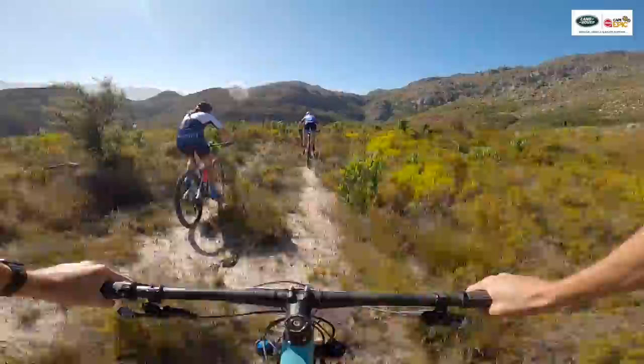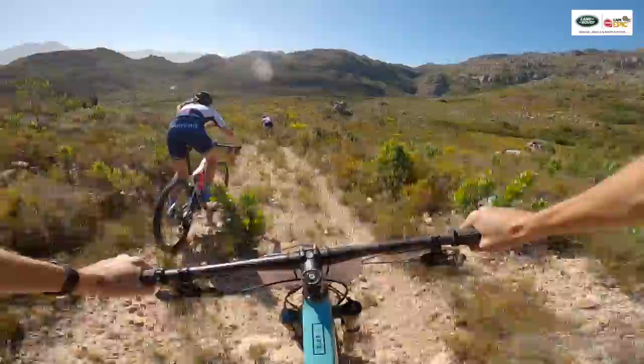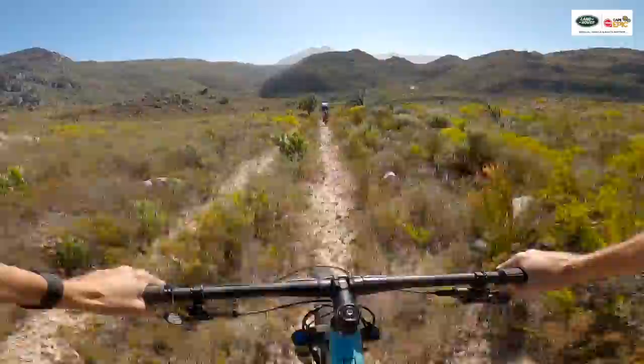We're riding into a block headwind which is sure to make this just an extra spicy section. Mariska going a bit faster than Candice around here — let's see if we can catch up to her.